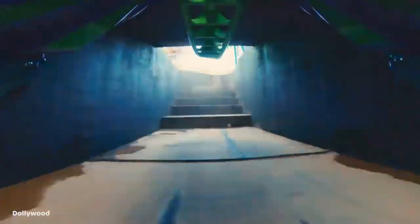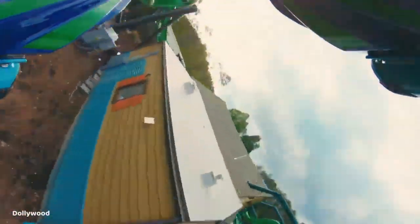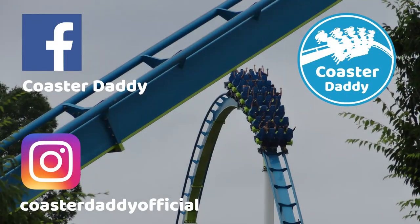Have you ridden Dragonflyer, and what are your thoughts on it? Be sure to let me know, and also check out my many other coaster reviews in a playlist on my channel, and subscribe for more roller coaster and amusement park related content twice a week. Like my page CoasterDaddy on Facebook, and follow me at CoasterDaddyOfficial on Instagram. Thank you all for watching. This is CoasterDaddy.